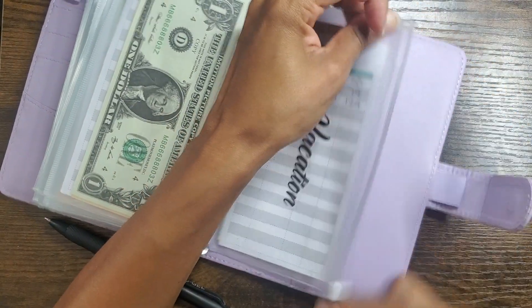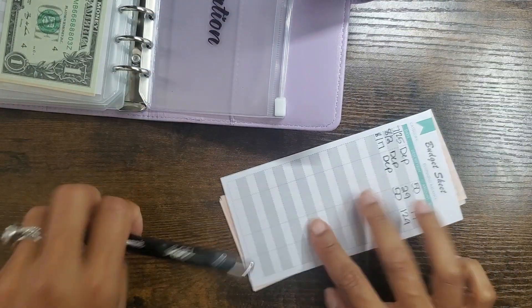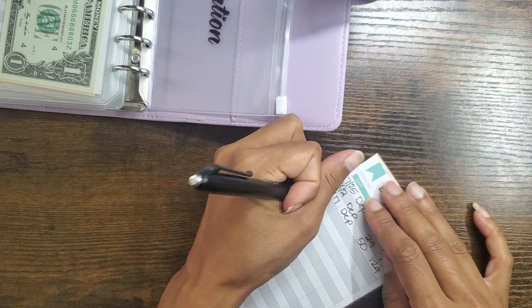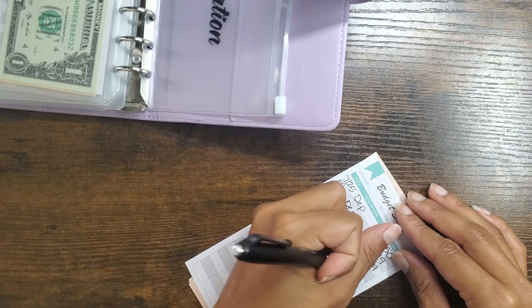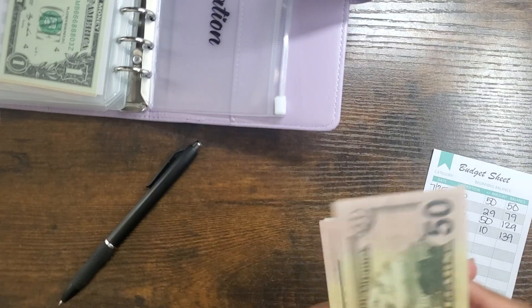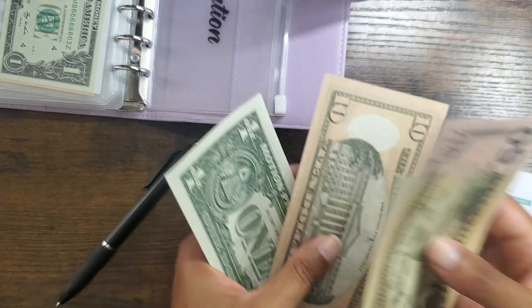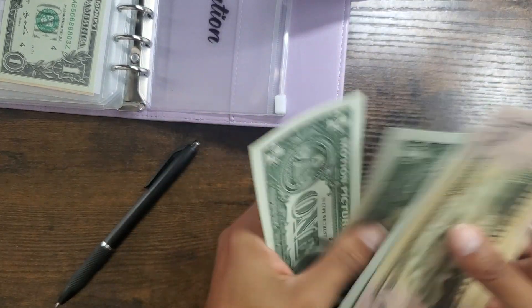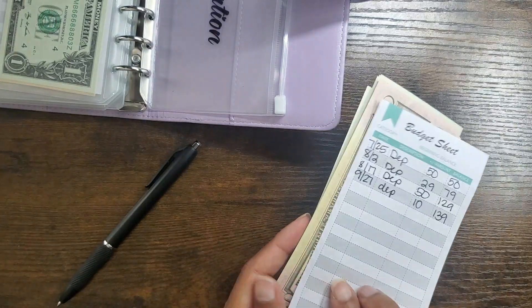And good old vacation — because baby, I need one, okay — is also going to get $10. So that would make it $139: $50, $100, $20, $25, $35, $36, $37, $38, $39, $139.